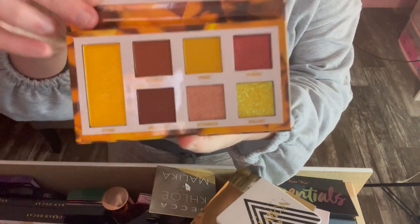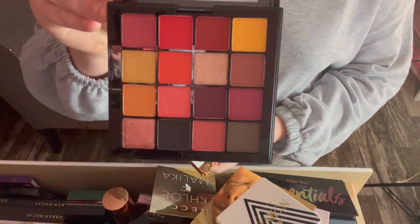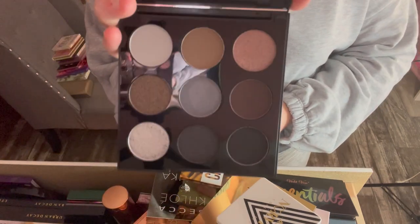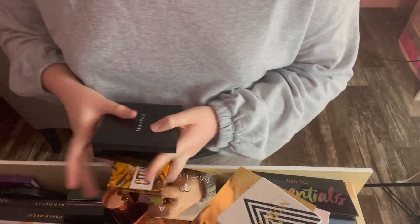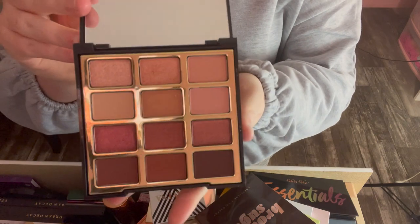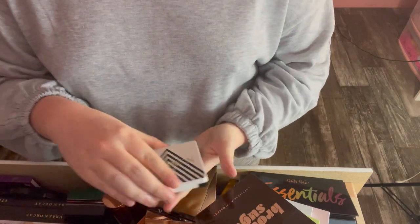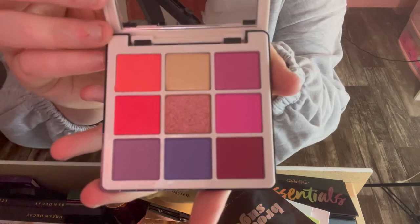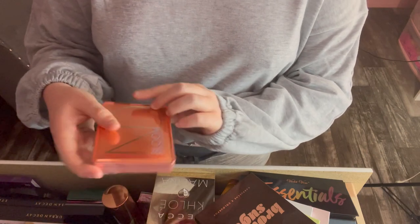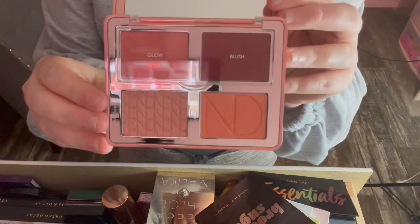Also in that bundle is the NYX Ultimate Shadow Palette in Phoenix, and a Morphe nine-pan palette that's only been swatched a little. I have another bundle with the Milani Pure Passions palette — really soft matte shades and bold metallics, I just don't grab for it anymore — and the ABH Norvina nine-pan collection. Then I have the Natasha Denona Bloom Blush and Glow palette, which I've barely used; I use the second one instead.